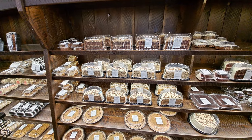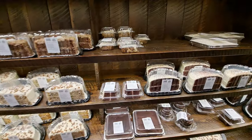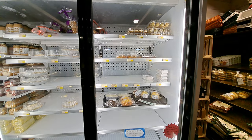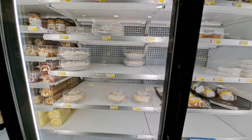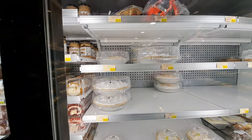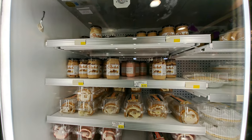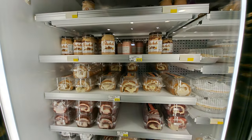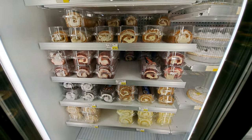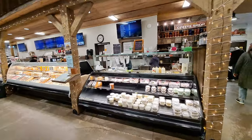Here's the refrigerated section. Some lemon meringue. They make those half-pound cake jelly sandwiches.